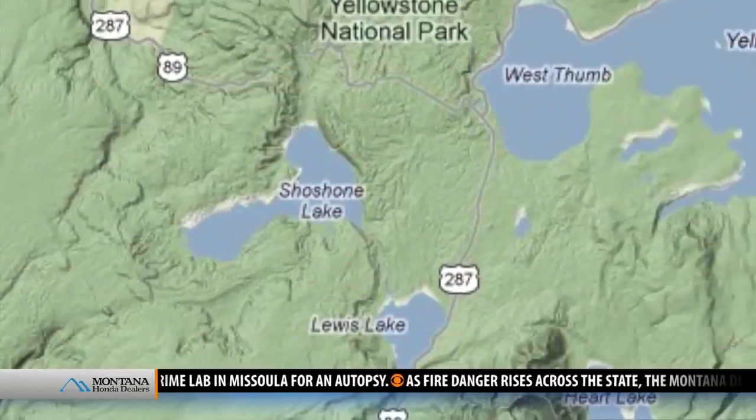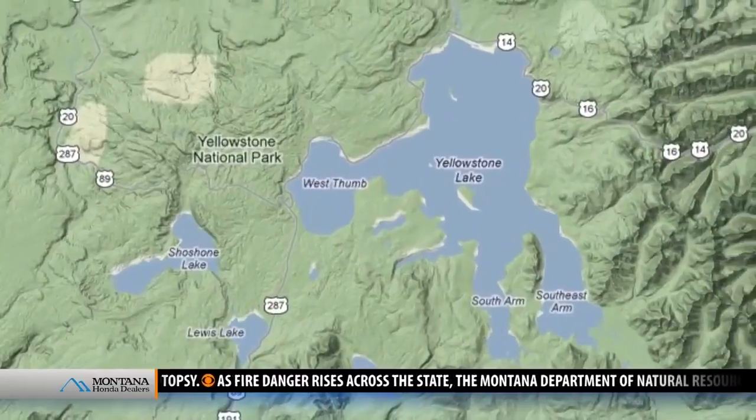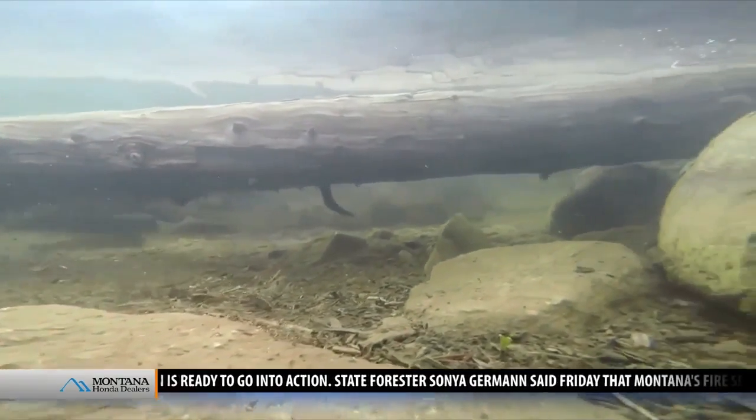At the time, biologists thought there was no way fish could migrate from Lewis and Shoshone Lakes to Yellowstone Lake. But the fish found a way. There is a chance that the lake trout actually accessed Yellowstone Lake over time by swimming up and over to Ocean Pass. It took almost a century for that to happen.